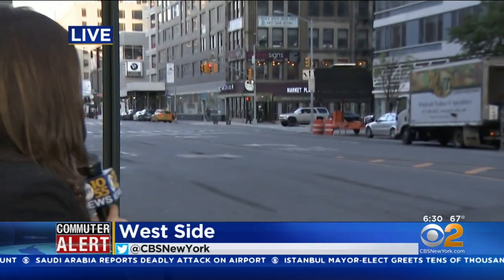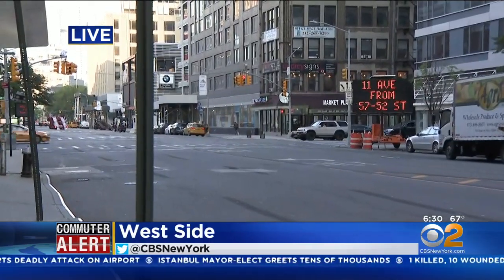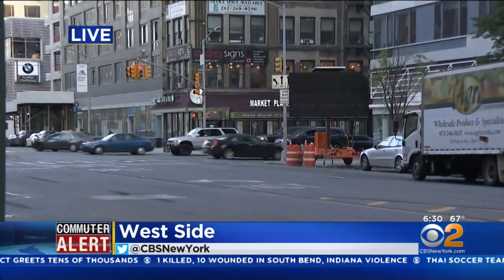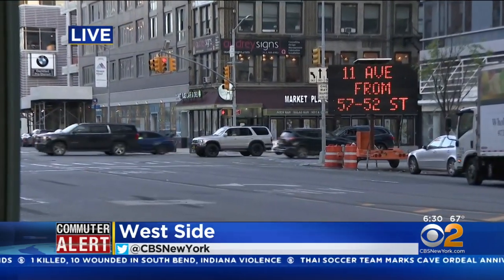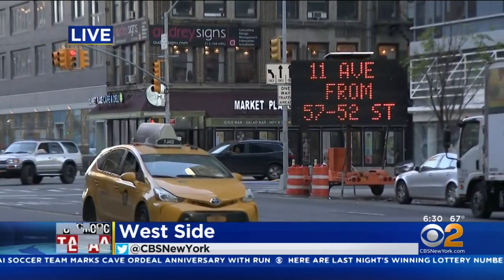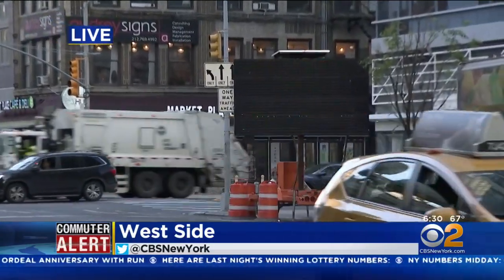Chris and Mary, we're on 11th Avenue near 57th Street. Right now, traffic is moving in both directions behind me, but crews are expected to be out here at some point this morning to continue work to make this stretch of 11th Avenue a one-way street from where we are down to the Lincoln Tunnel. You can see there are signs up here alerting drivers to this traffic change.